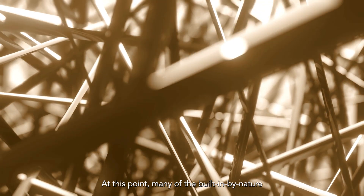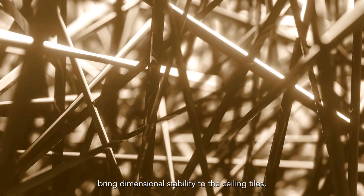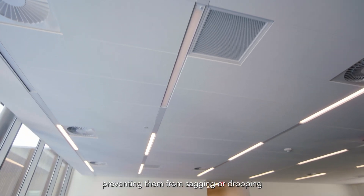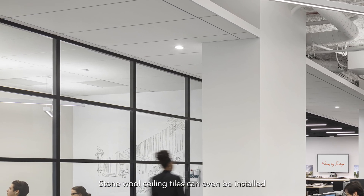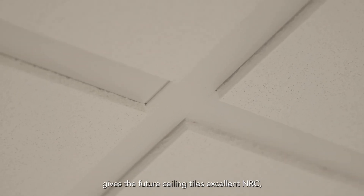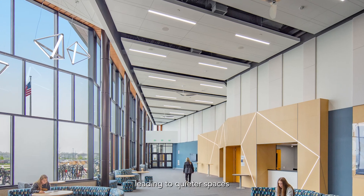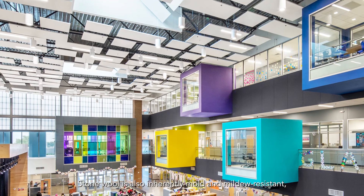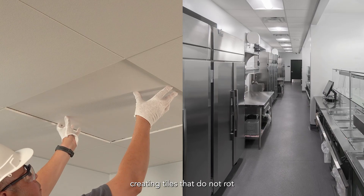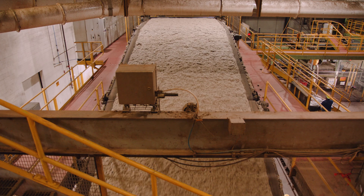At this point, many of the built-in by nature benefits of stone wool are evident. Randomly-oriented fibers bring dimensional stability to the ceiling tiles, preventing them from sagging or drooping and maintaining their shape and structure even when wet. Stone wool ceiling tiles can even be installed in environments with high humidity. The open structure of stone wool gives the future ceiling tiles excellent NRC, or noise reduction coefficient, meaning it effectively absorbs sound, leading to quieter spaces and enhancing acoustic comfort. Stone wool is also inherently mold and mildew resistant, creating tiles that do not rot or promote the growth of bacteria or fungi, supporting healthy indoor air quality.